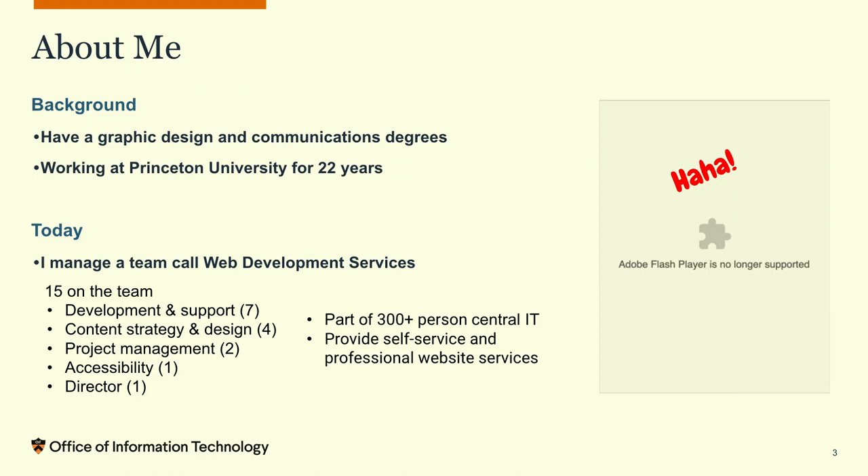One of my earliest tech projects here at Princeton was in Flash — and that's not on the web anymore.